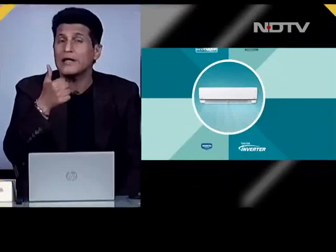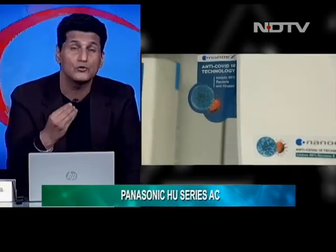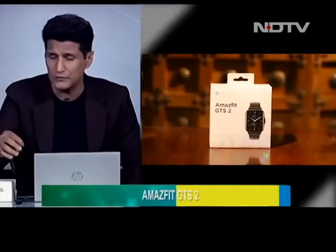Sometimes I sit back and think we're all very lucky to be alive in an era where technology is making incredible innovations happen. Our show today has two world firsts: an air conditioner that can eliminate COVID-19, bacteria, and viruses, and the world's lightest AMD business notebook. We'll kick off our journey on the Gadget 360 show with the Amazfit GTS 2 next watch.